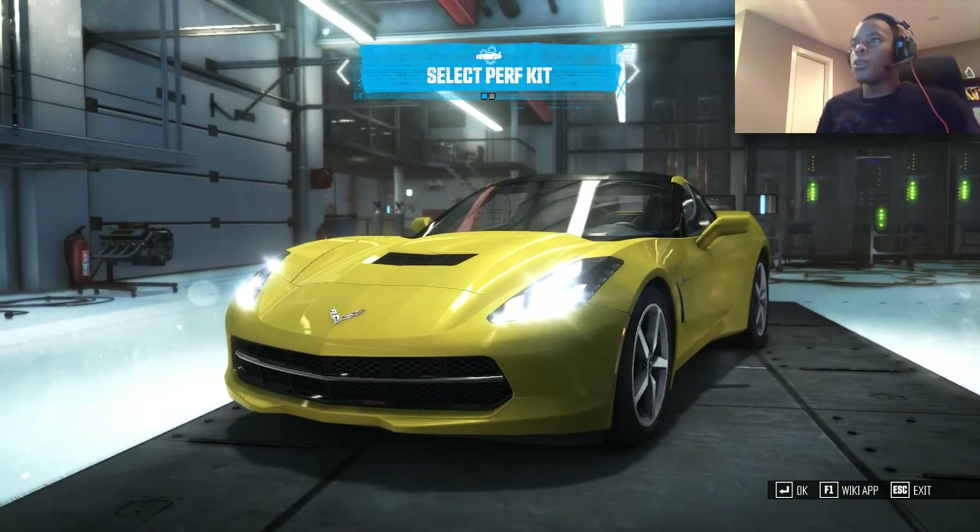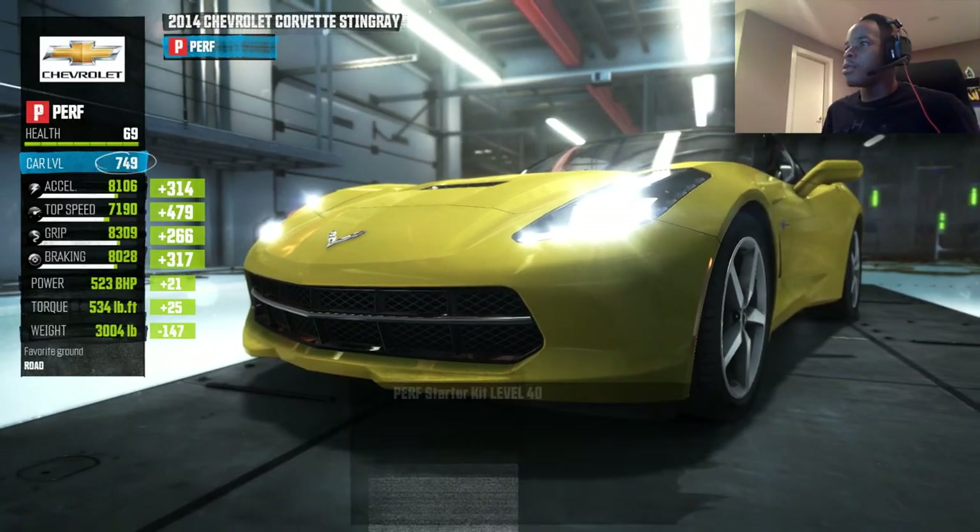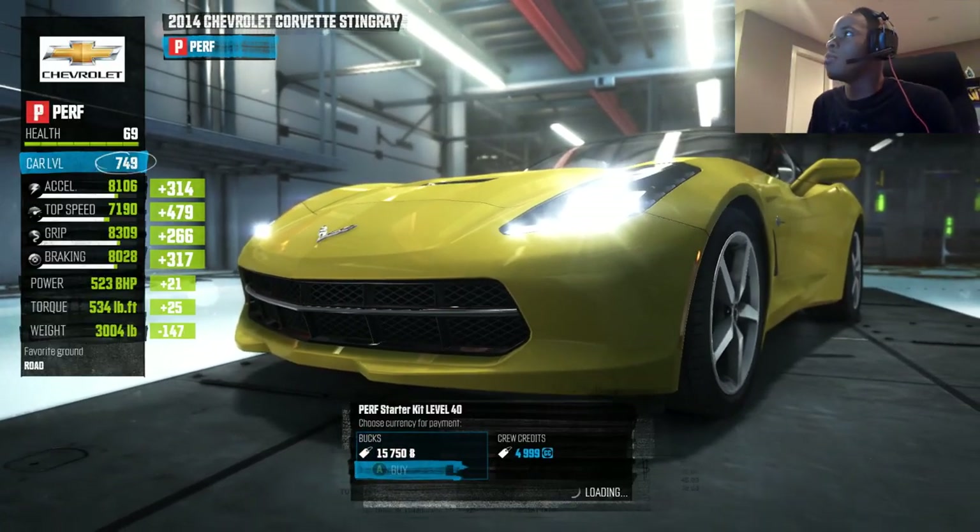Yo, what's up everyone, Transporter here and welcome — we are back in the crew! Happy 4th of July! So to continue with our 4th of July celebrations, I'm gonna customize this vet!